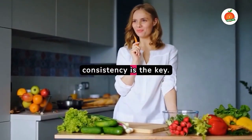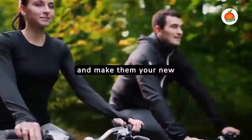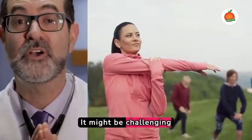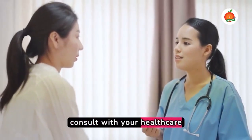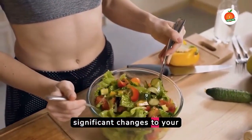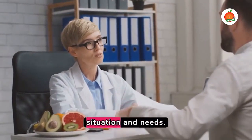Remember, consistency is the key. Integrate these steps into your daily routine and make them your new lifestyle, not just a temporary solution. It might be challenging at first, but the results are worth it. Always consult with your healthcare provider before making any significant changes to your lifestyle or diet. They can provide guidance tailored to your specific situation and needs.